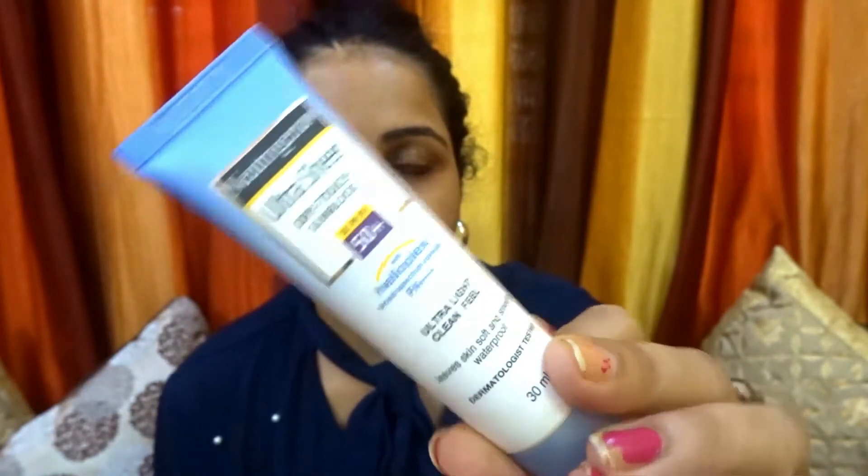If you have not used this Neutrogena sunscreen lotion, I would highly recommend you try it because it is so amazing. It hydrates your face very well, leaves your face with a little sheer shine, and gives you a natural glow — it is not a white cast, just a light sheer shine.